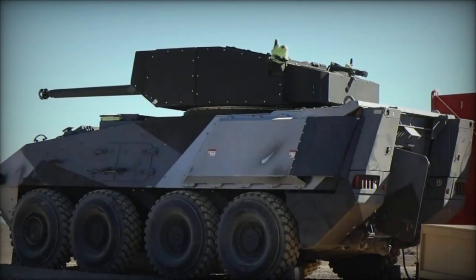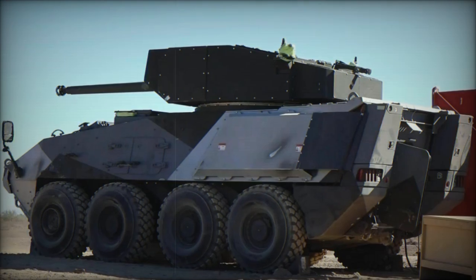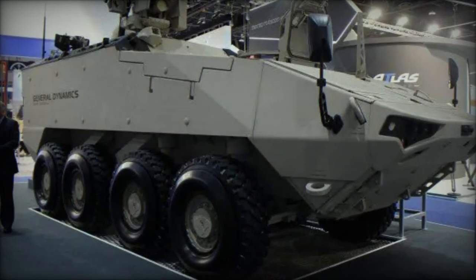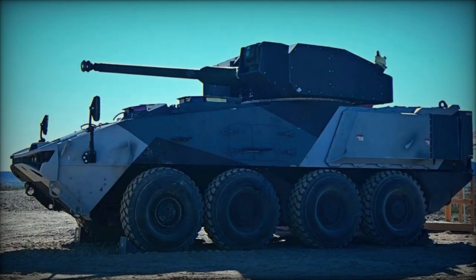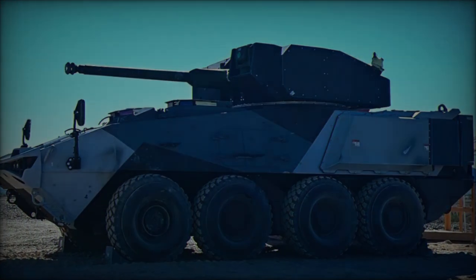Weighing in at 21,000 kilograms, the LAV 700 boasts a payload capacity of up to 11,000 kilograms. For comprehensive defense, the vehicle offers ceramic add-on armor to counter various threats, with protection levels capable of resisting 14.5 millimeter armor-piercing rounds and frontal arc protection against 30 millimeter cannon fire. Cage armor can also be installed to defend against anti-tank rockets.